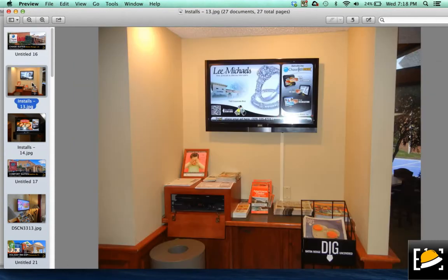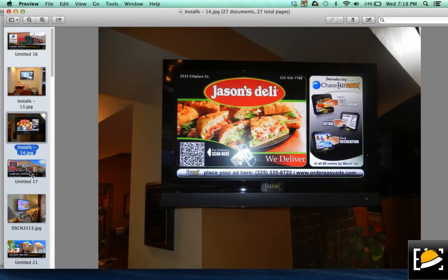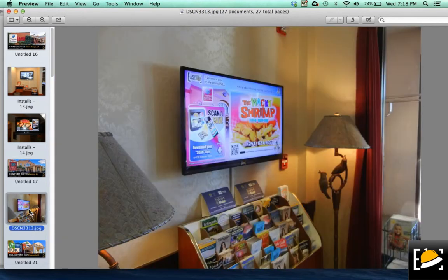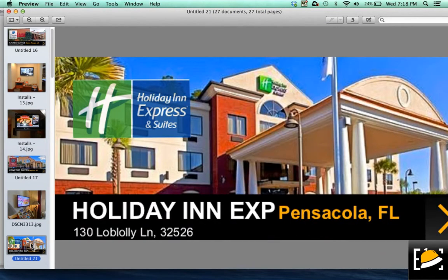These screens can be anywhere from 42 to 50 inches, in places like Chase Suites in Baton Rouge, Louisiana, and places like Comfort Suites in Daphne, Alabama — you'll find our screen at the front entrance there. We're trying to replace all of the printed literature that you find in hotels now. No more coupons, no more clutter. Everything is about going green, and we want Pizza Hut a part of this revolution.